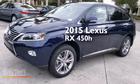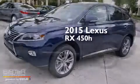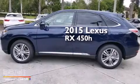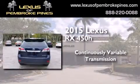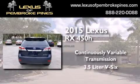This is a brand new 2015 Lexus RX 450h. This crossover has a continuously variable transmission and a 3.5 liter V6.